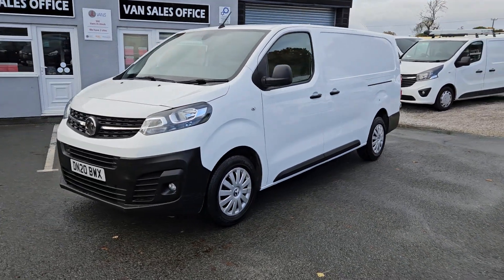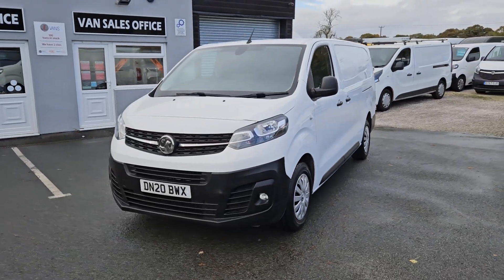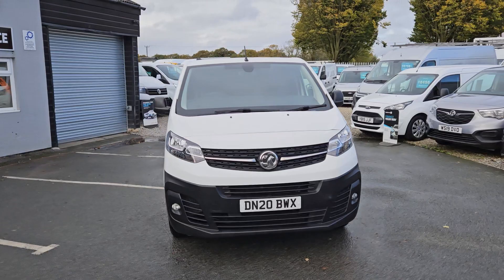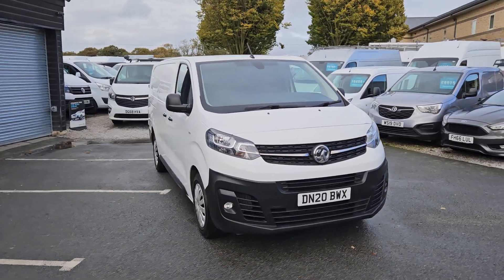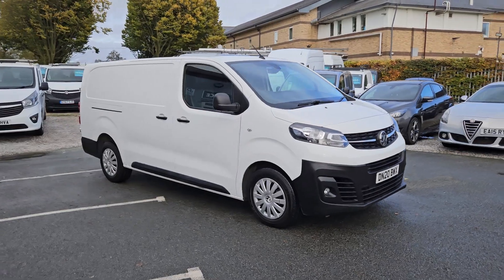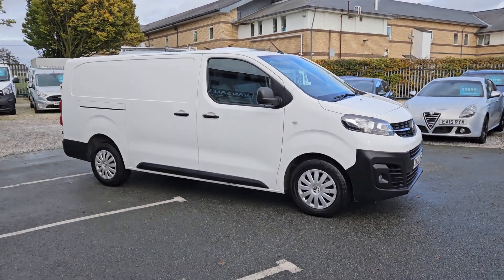Hello and welcome to JL Vans. We offer UK nationwide free delivery and are currently the highest rated used van dealer on Auto Trader, with over a thousand verified purchase reviews. We've got over 1,500 online reviews including nearly 400 Google reviews.